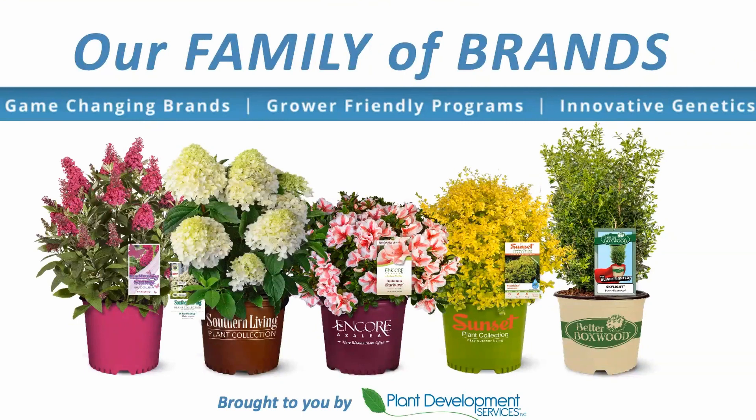We do have a whole family now. We started off with the Encore Azalea — that's been over 20 years now. And then we added the Southern Living Plant Collection, followed by the Sunset Plant Collection, so we now have the whole country covered, really, with the brands. Then we had a new Butterfly Candy Series, which is a new Buddleia series — it's a really dwarf, compact, re-blooming Buddleia. And then last year, we added the Better Boxwood, which is the Blight-Resistant Boxwood Series. I did do a Trending Now video about the Butterfly Candy, so you can go search for that one on our YouTube page too and get more information about that one.